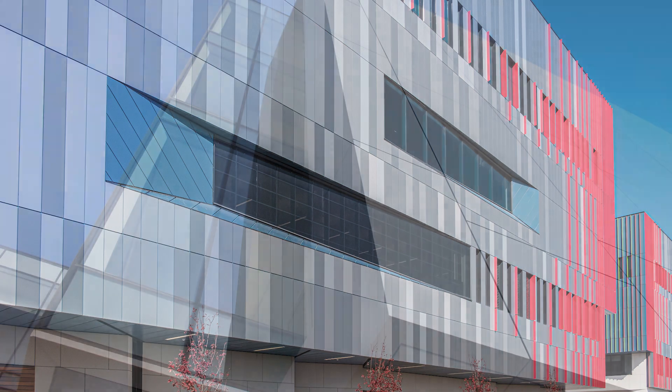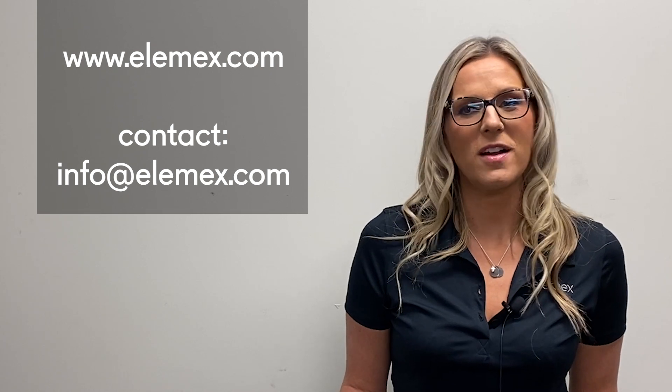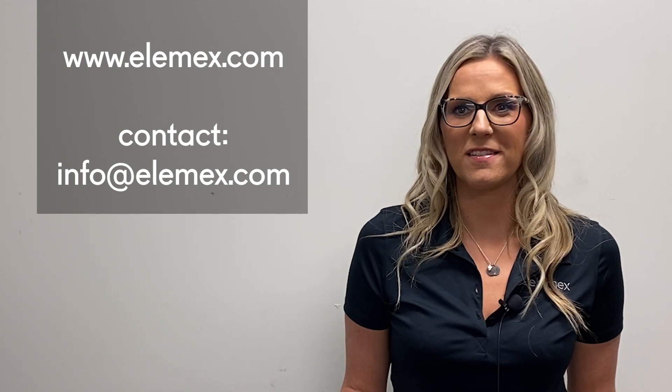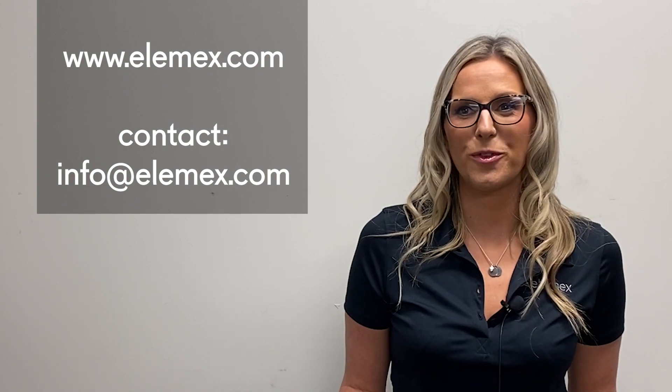LMX architectural facade systems are available in a variety of durable and versatile materials. Visit our website or contact us at info@lmx.com for more information. Thanks for watching and don't forget to subscribe!